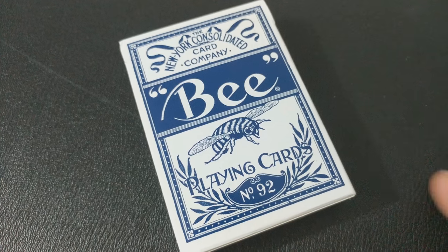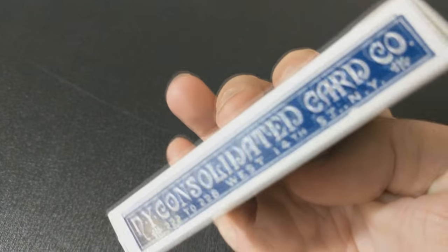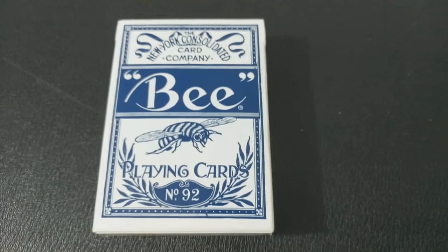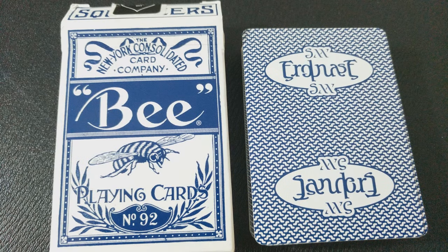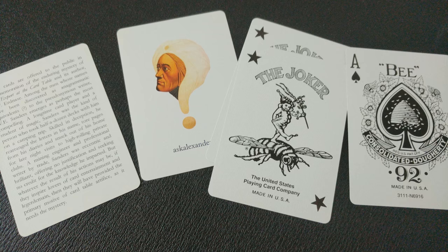Number five, the Erdnaseum deck from Conjuring Arts Research Center and Dan and Dave. This was a collaboration between these two groups, and Bill Kalush from Conjuring Arts Research Center was kind of the spearhead behind this. It was created for the Erdnaseum event held in Montana back in August of 2011. The back design logo is an ambigram of SW Erdnase, which means it looks like SW Erdnase one direction, but if you flip the card over, you'll see that it spells out W.E. Sanders — a possible candidate for who Erdnase might have been. The overall back design is commonly referred to as the bee worm back, and it does have traditional bee faces with vintage courts.